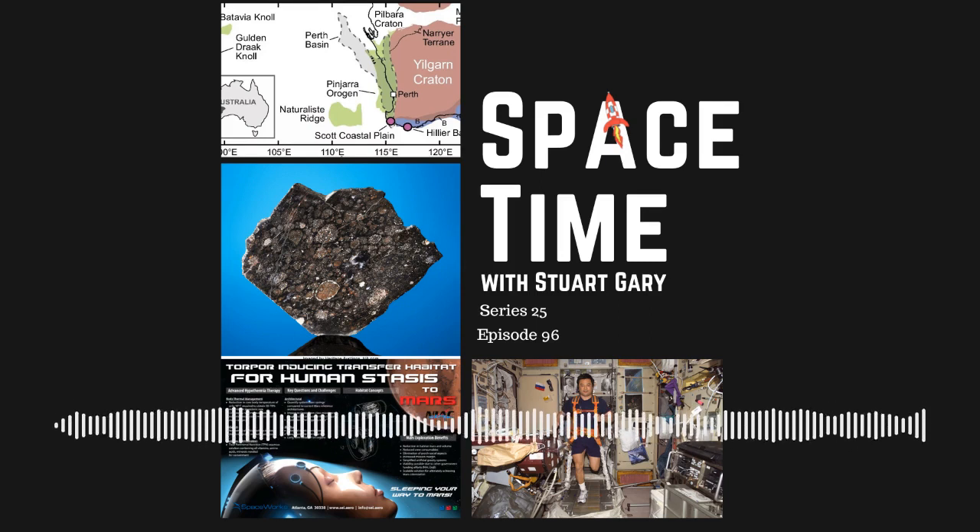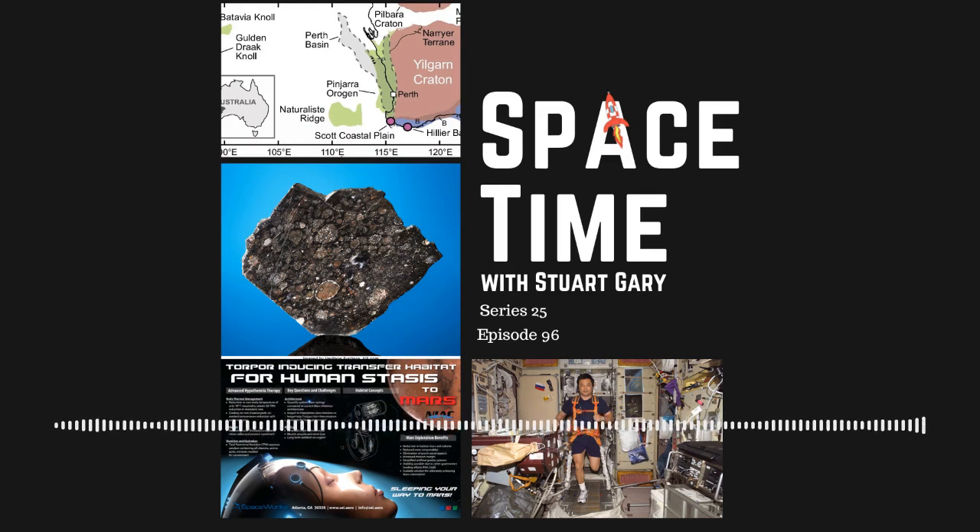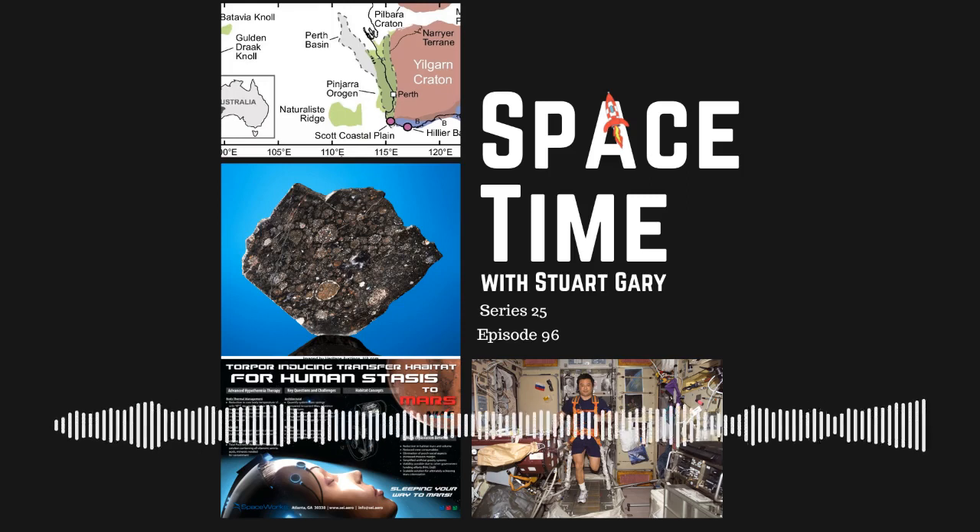And that's the show for now. Space Time is available every Monday, Wednesday, and Friday through Apple Podcasts, iTunes, Stitcher,